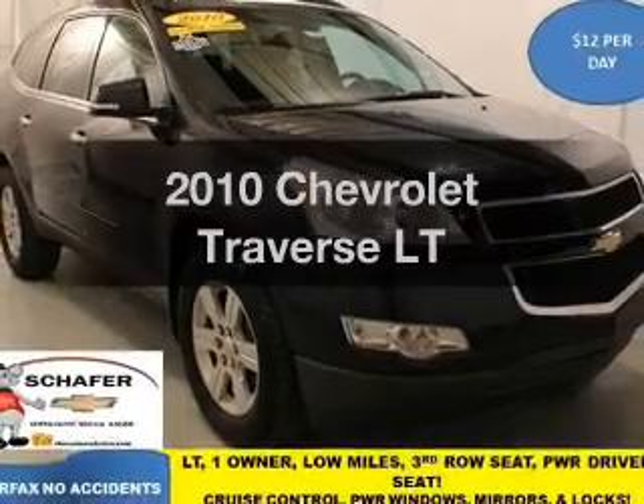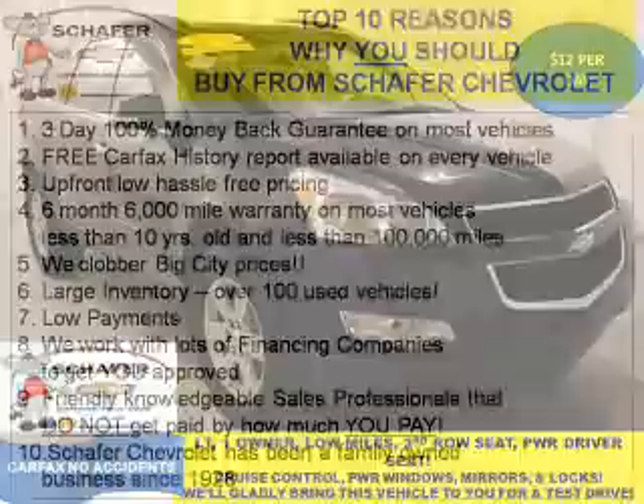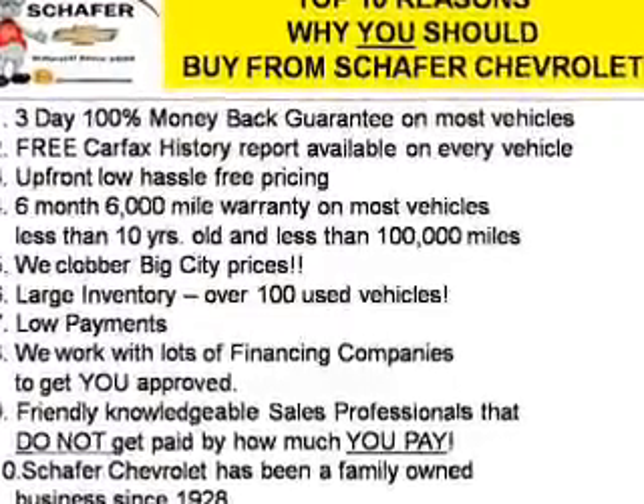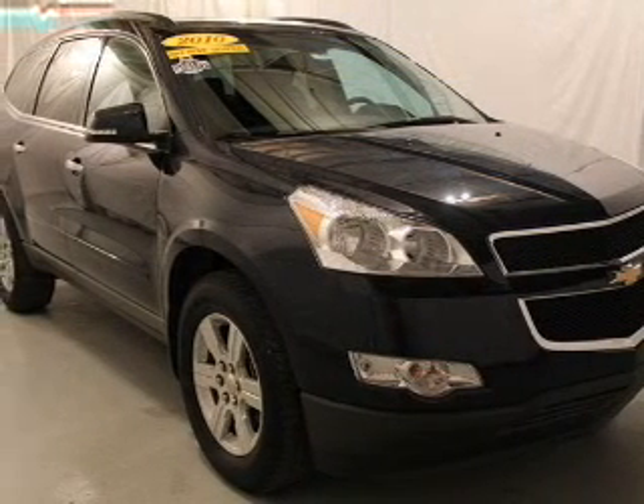Imagine yourself in this 2010 Chevrolet Traverse. If you're looking for a first-rate auto, this one could be yours today. The powertrain includes front-wheel drive with a solid six-cylinder engine, connected to a smooth-shifting six-speed automatic transmission.